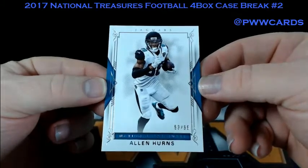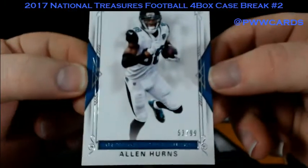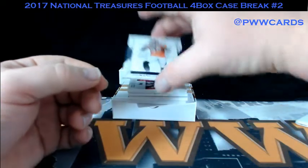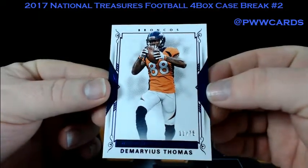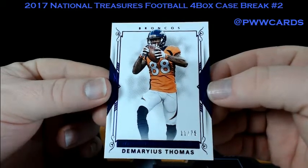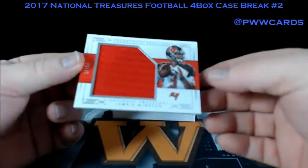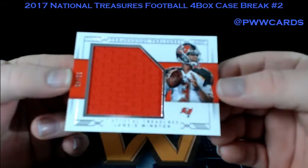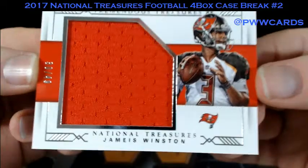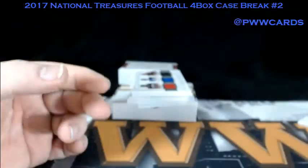Box number three. Allen Hearn's base for the Jags, numbered to 99. Numbered to 99 for the Broncos — Demetrius Thomas, numbered to 75, 11 of 75. This one is numbered to 48 — Jameis Winston, Famous Jameis. Bucks.